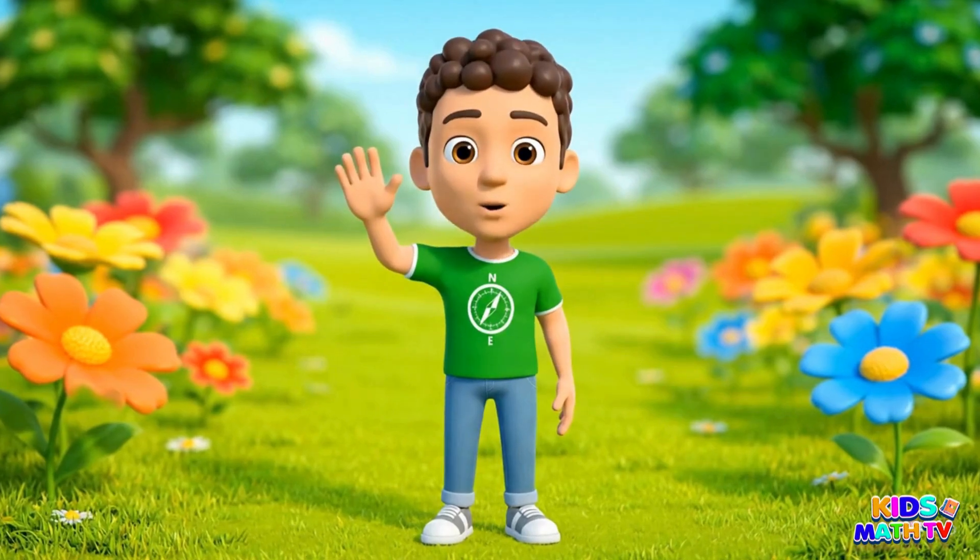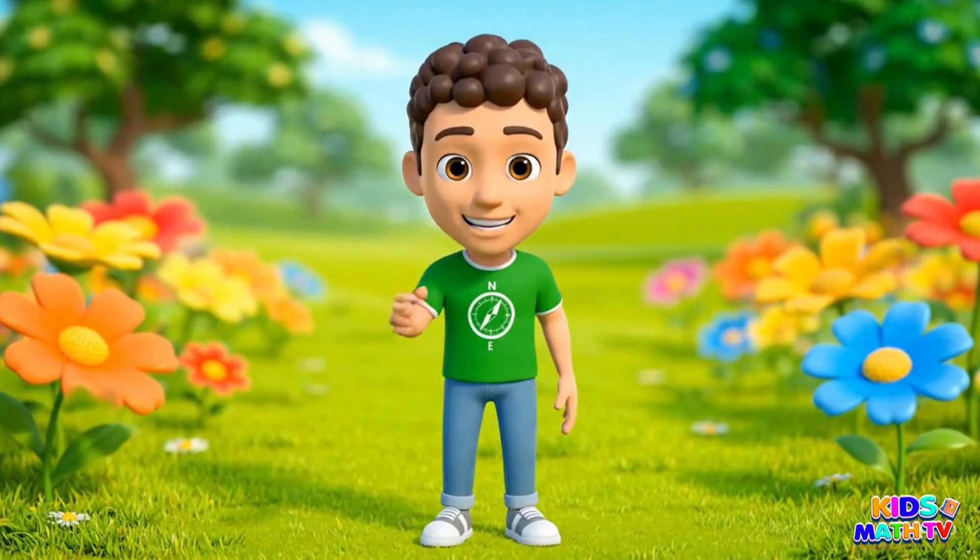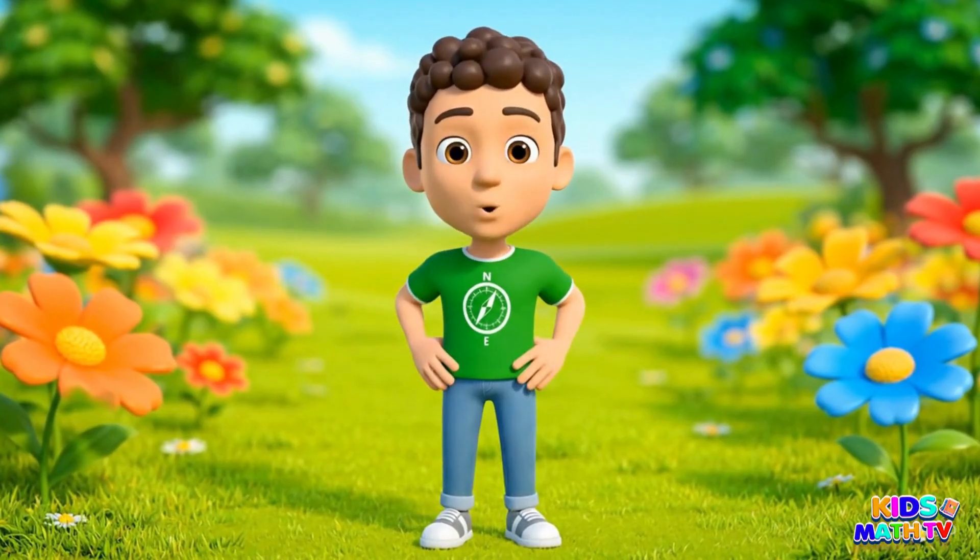Hi friends! Today we'll learn the names of 20 amazing insects. Let's explore together.